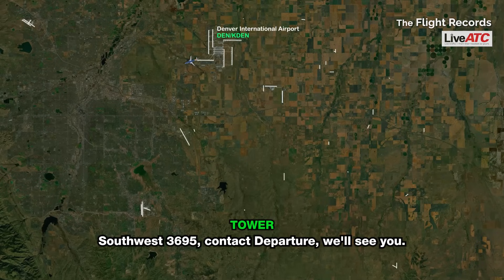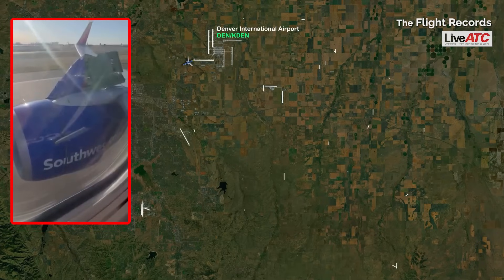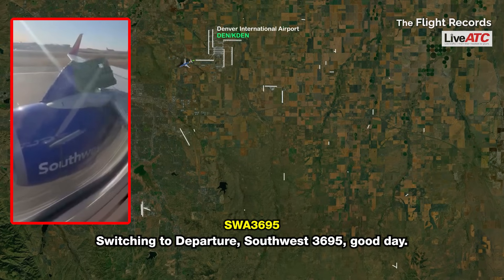Southwest 3695, contact departure. We'll see you. Switching to departure, Southwest 3695, good day.